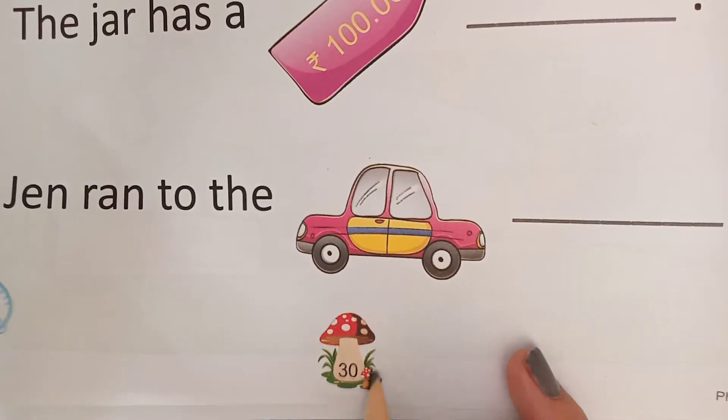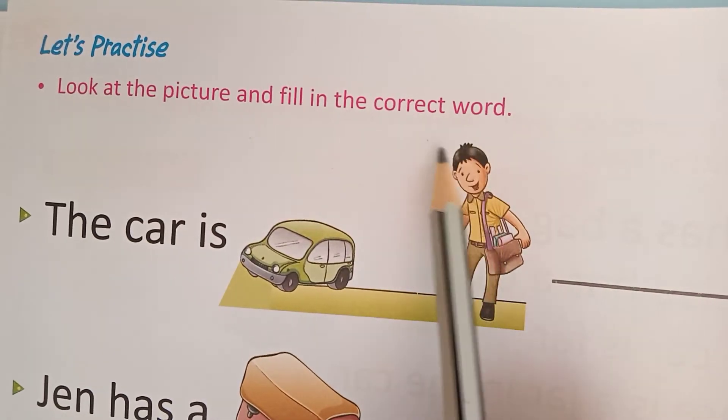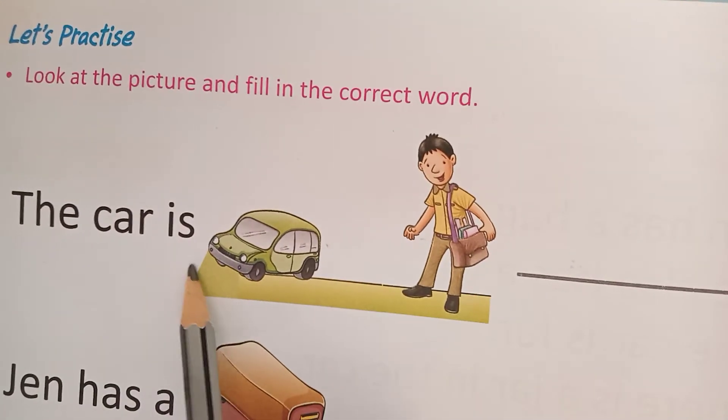Now open page number 30. Look at the picture and fill in the correct word. We have to look at these pictures and fill the blanks here. The car. The car is...